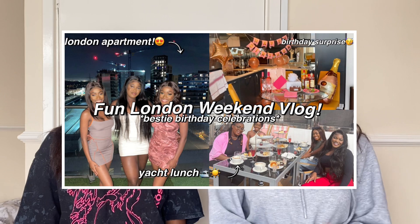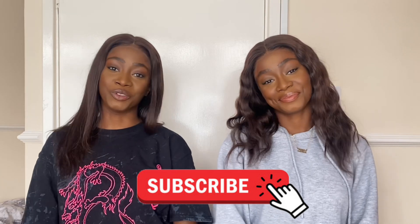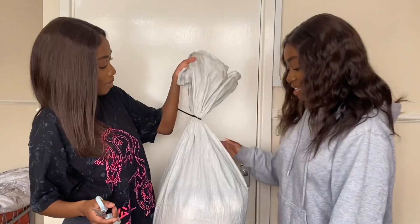Come and check out our last video — we filmed our fun weekend away for our friend's birthday celebrations. If you guys haven't checked that out, it will be linked in the description. If you'd like to follow us on Instagram, that will also be linked. Without further ado, make sure you guys like, comment, and subscribe, and we hope you enjoy the video.